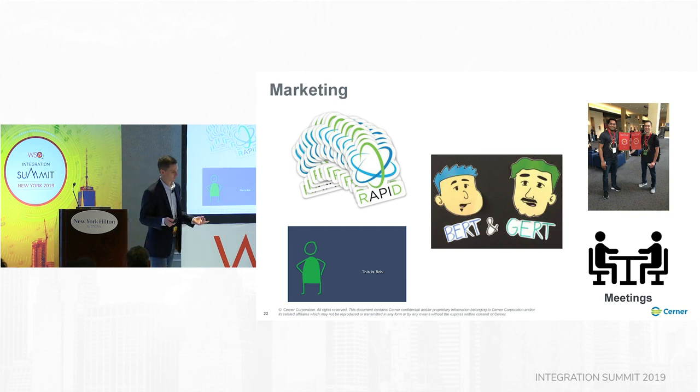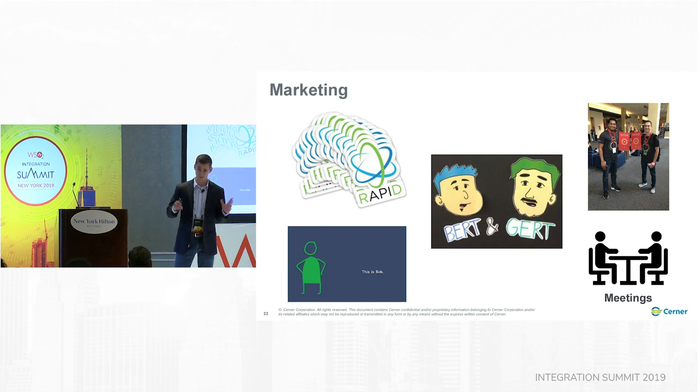We then set out and started doing a lot of marketing. We created laptop stickers, things like the Bob videos. I have two gentlemen on my team — Brett and Garrett — and if you say that quickly enough, it starts to sound like Bert and Gert. Brett is an artist with quite a bit of artistic ability, so he put together comics. We also presented at our internal development conference, which has about 6,000 of Cerner's engineers. And in general, we have a lot of meetings — I'm constantly giving updates, and the folks on my team are constantly working with others.